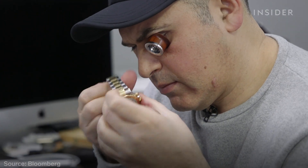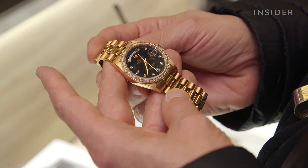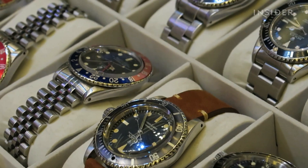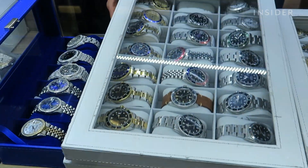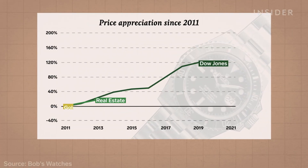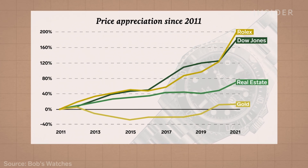These days, used watches can sell for up to three times their retail price. The market is estimated to be worth $20 billion, and it's growing fast. Between 2011 and 2021, Rolexes outperformed the stock market, real estate, and gold.